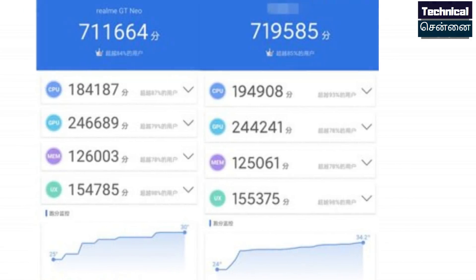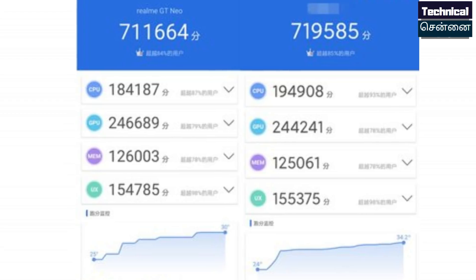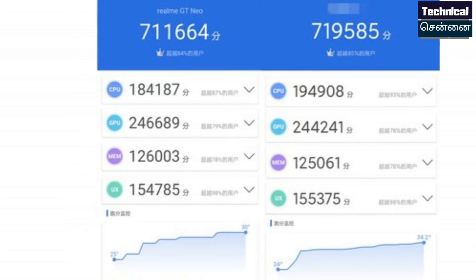It has achieved benchmark scores, and comparing these scores with Snapdragon 870, it performs on par with the Snapdragon 870. For the Snapdragon 888, it has a higher flagship chipset. The Qualcomm Snapdragon 870 performance comparison will be revealed in this review.